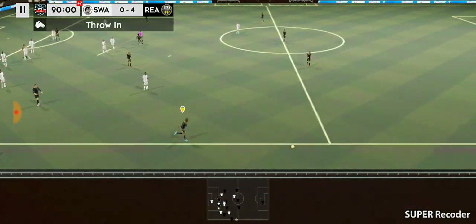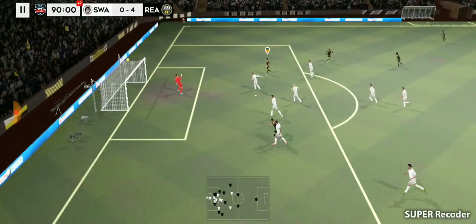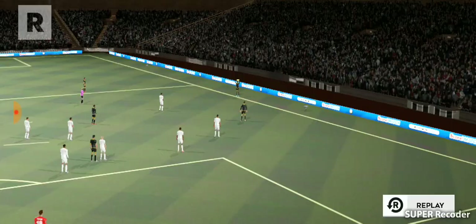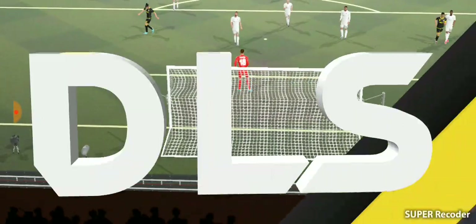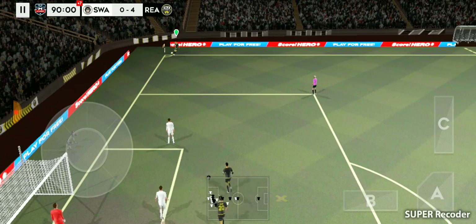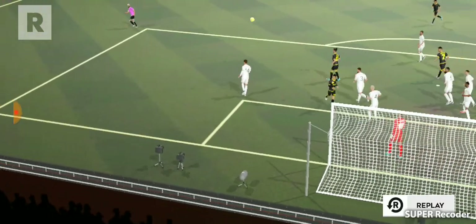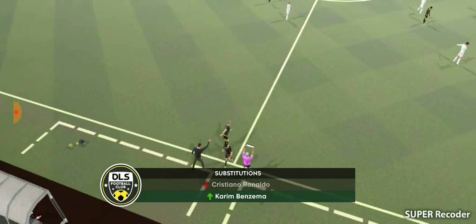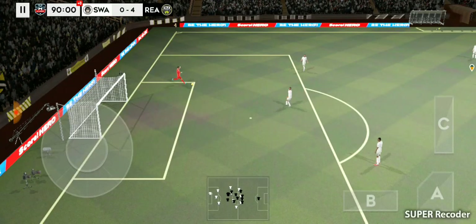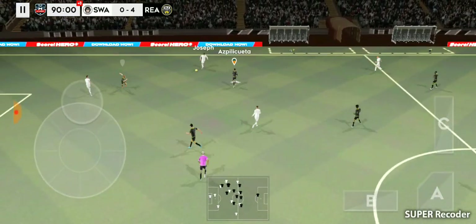Throw-in here, short throw. Good save — let's take another look at that. Now what can he do from here? Let's take another look at that effort on goal. Let's see how this sub changes things. Keeper plays it short there — that's good link-up play.